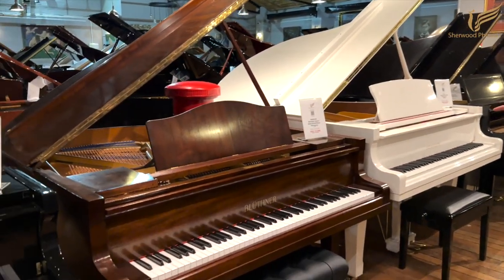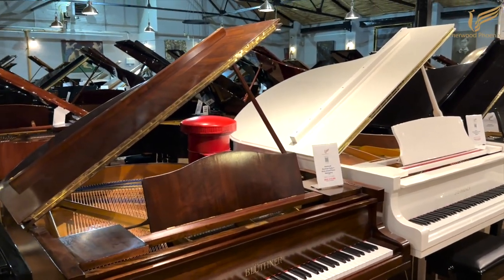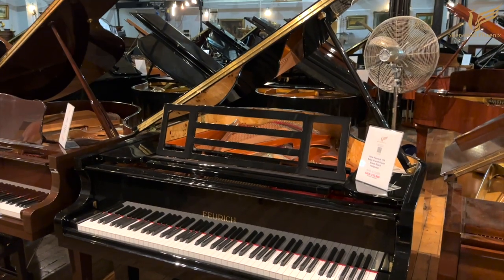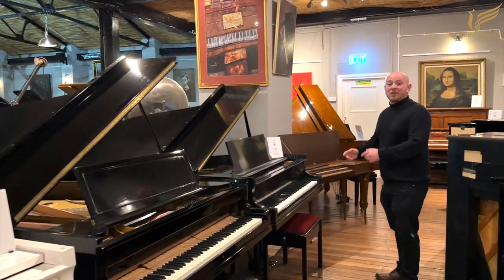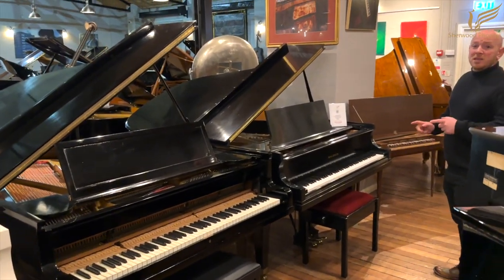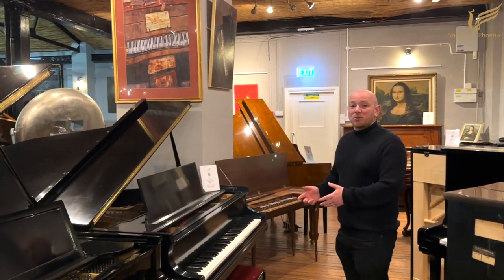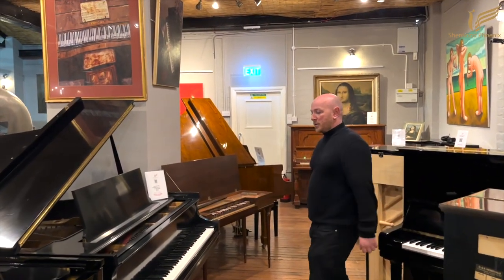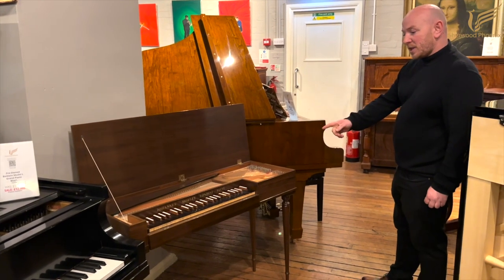We have a Blüthner Style 4 — three in stock, two mahogany and one in ebony. We've got three Feurich 179s and a couple of Baldwins, which you don't see many of in the UK — three in stock at the minute, all really nice pianos. If you don't know what Baldwin are, do look them up — they're a great piano, and if you're watching from America you'll no doubt know exactly what I'm talking about. Lovely instruments.